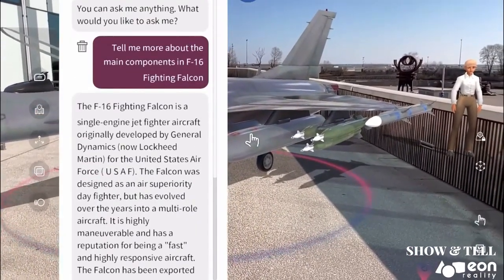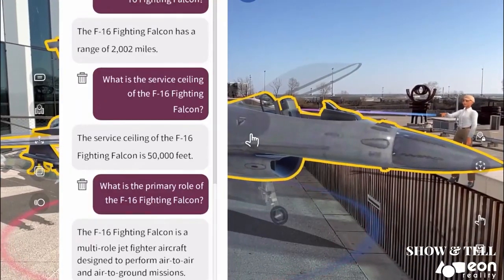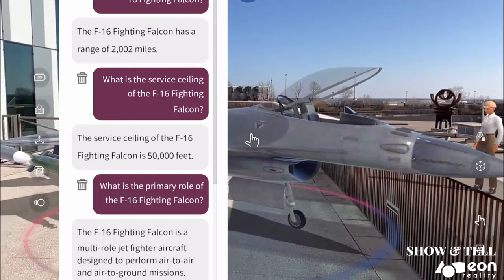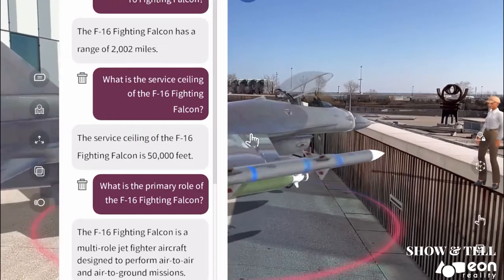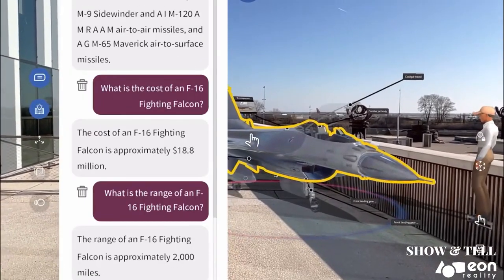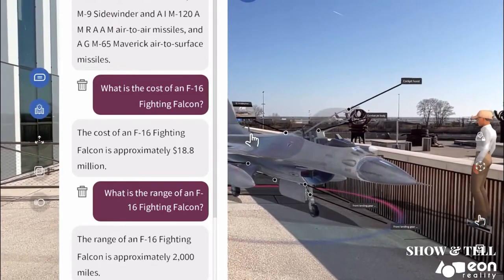I'm your AI guide. You can ask me anything. The F-16 Fighting Falcon is a multi-role jet fighter aircraft designed to perform air-to-air and air-to-ground missions. The range of an F-16 Fighting Falcon is approximately 2,000 miles.